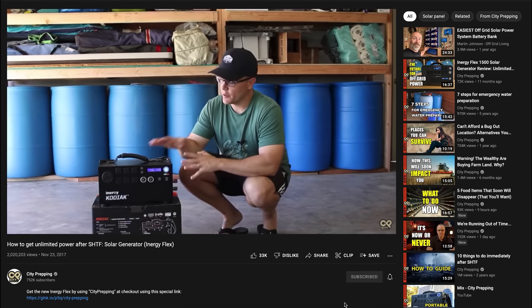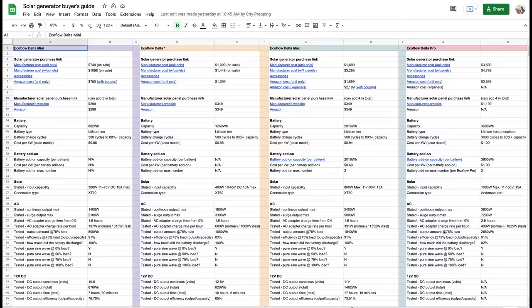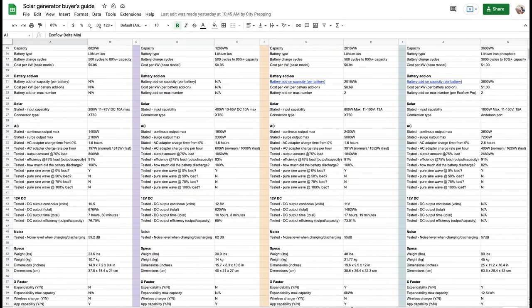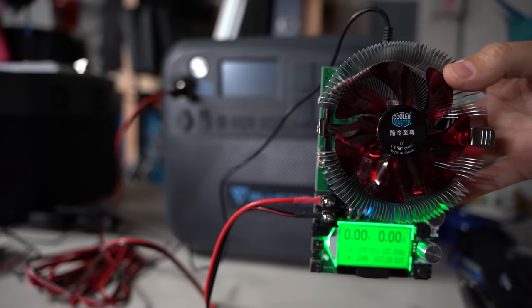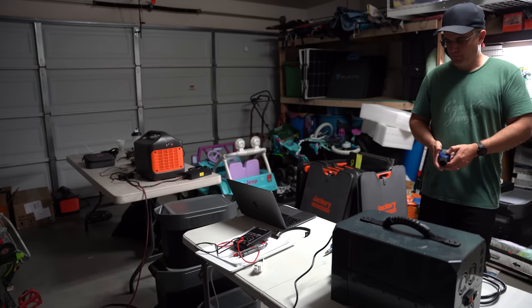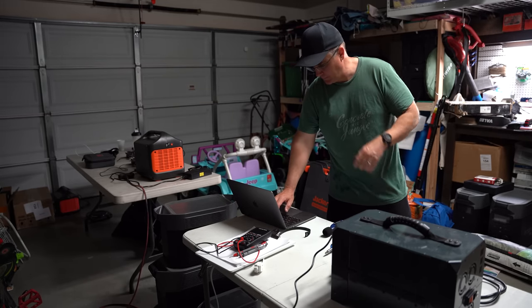Since I started reviewing solar generators nearly five years ago, the market has exploded with options. If you're considering purchasing one of these, this video will serve as a buyer's guide to help you find the best unit for your specific needs. The number one question I get asked is which one of these is the best. I'm going to answer that not based on opinion, but after spending considerable time running each unit through various tests and collecting data — and it's clear that a couple of models really stand out.